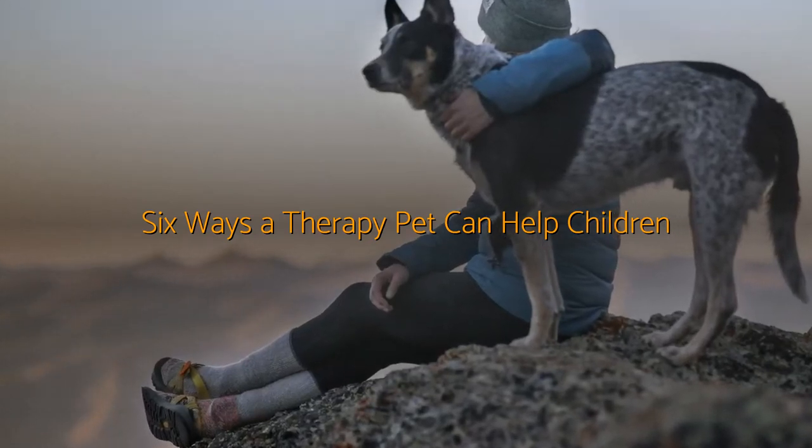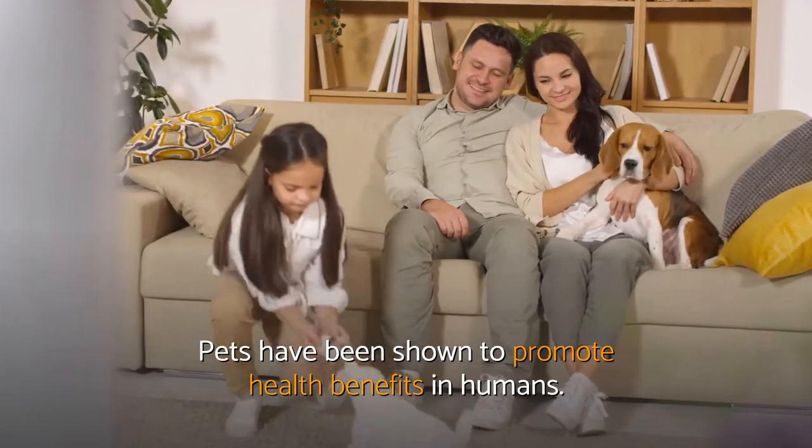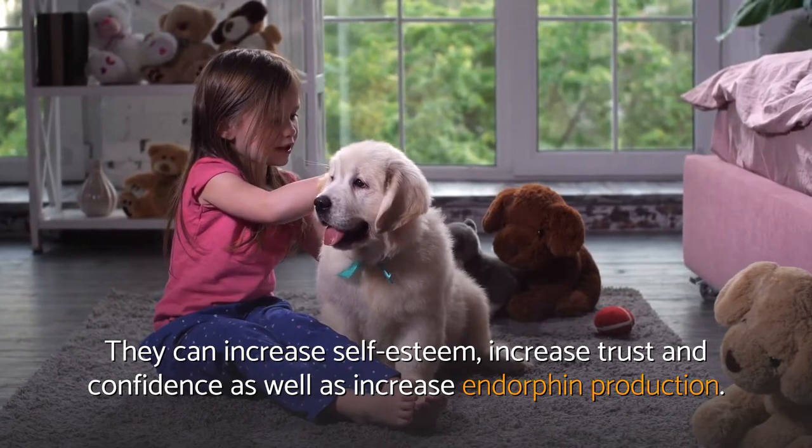Six ways a therapy pet can help children. Pets have been shown to promote health benefits in humans. They can increase self-esteem, increase trust and confidence, as well as increase endorphin production.